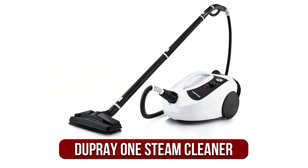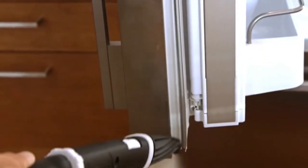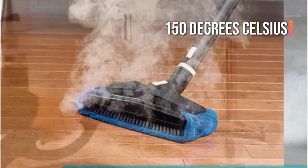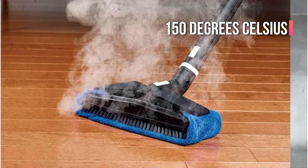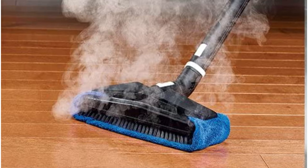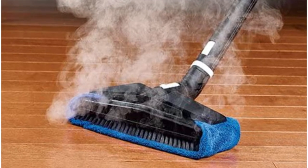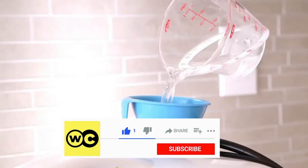At number one is the Dupray One steam cleaner. For our top pick, we'll go with this Italian-made Dupray One. It's great because it is able to reach a steaming hot temperature of 303 degrees Fahrenheit / 150 degrees Celsius, allowing it to eliminate 99.99 percent of viruses and bacteria. It heats up in just eight minutes.